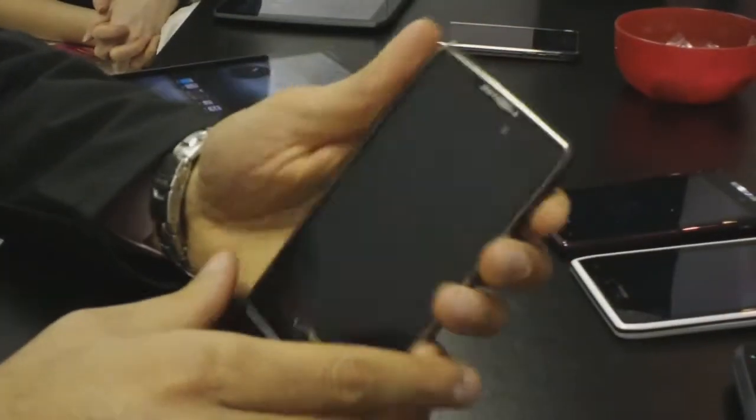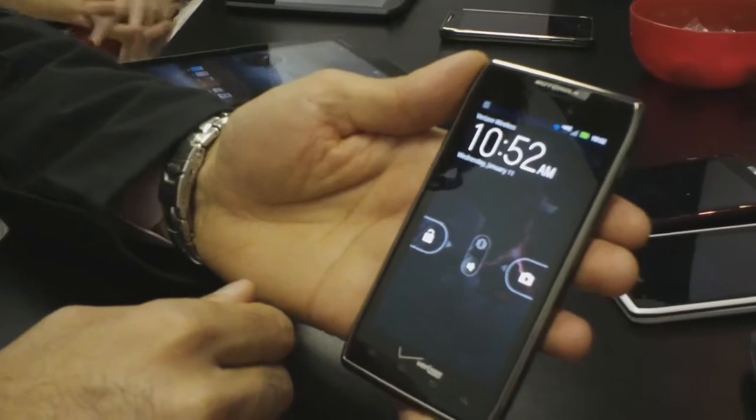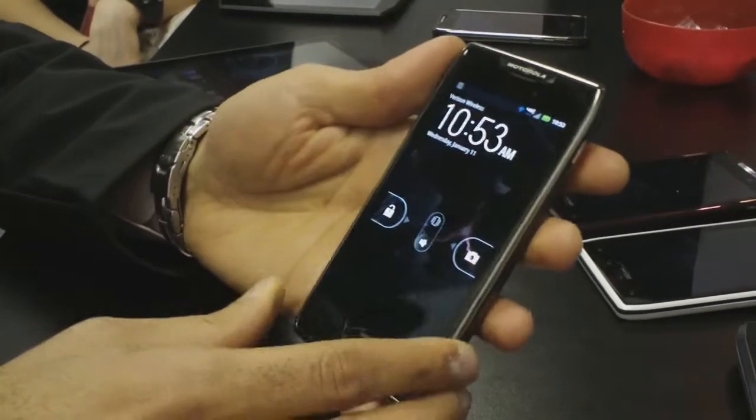Today I'd like to introduce you to our latest product, which is our Motorola Droid Razr Maxx. This continues the Razr family by introducing a smartphone that houses a 3300 milliamp hour battery.